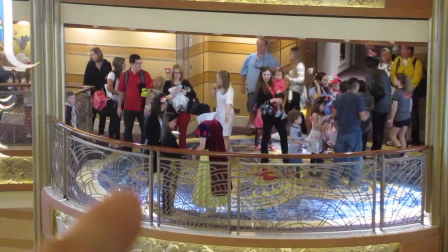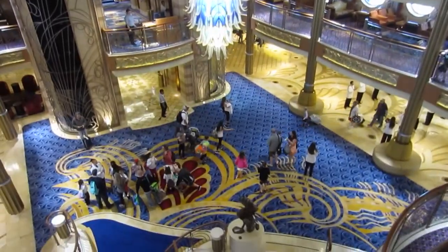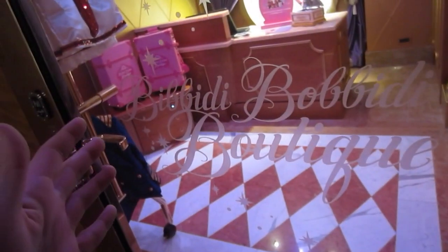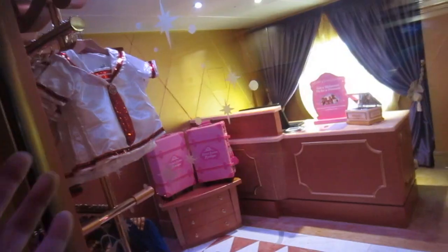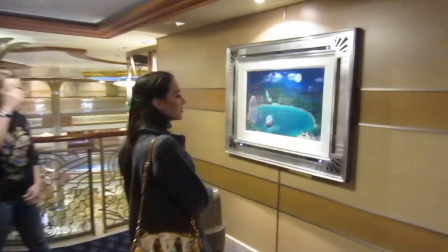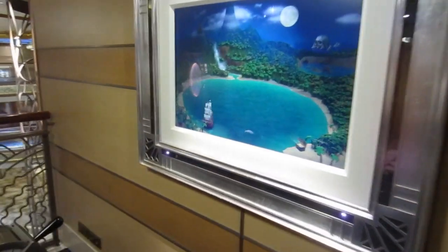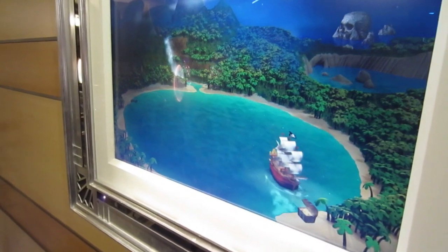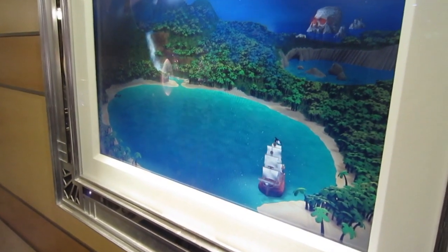See all the way over there? There's Snowy taking pictures. Here is Bibbidi-Bobbidi Boutique inside of the cruise line — it's brand new, very similar to the Walt Disney World Bibbidi-Bobbidi. And there's an interactive game where you're actually steering — you can go up the waterfall and get the treasure.